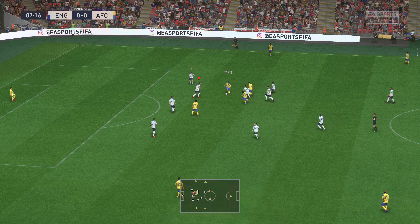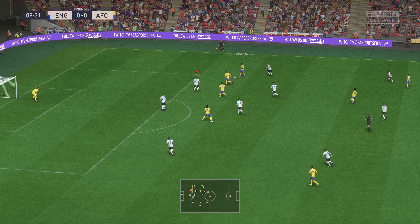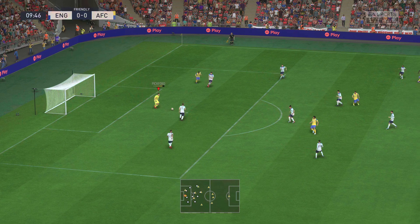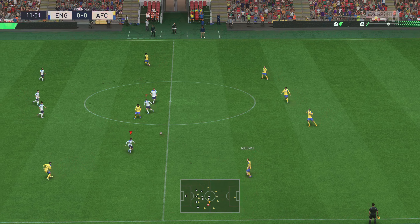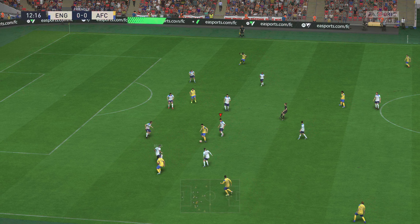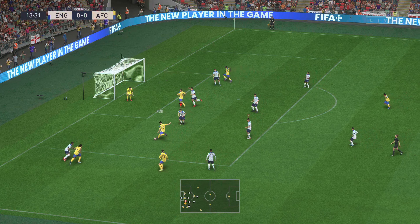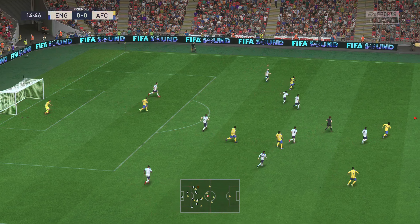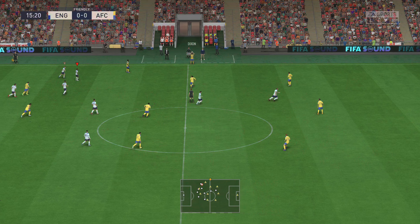Plenty of options. They're getting right on top of their opponents and winning it back. A routine save. Roy Kent with a chance to play it in — can he find the net? Now the keeper grabs it. It has gone over the touchline for what will be a throw-in.